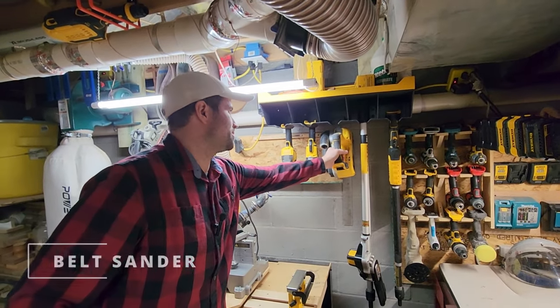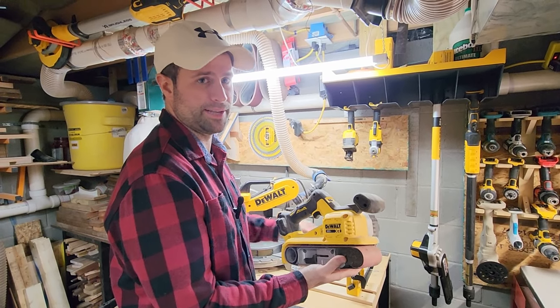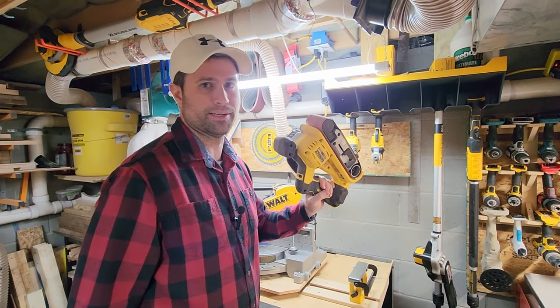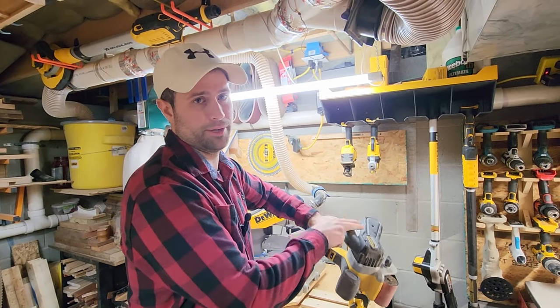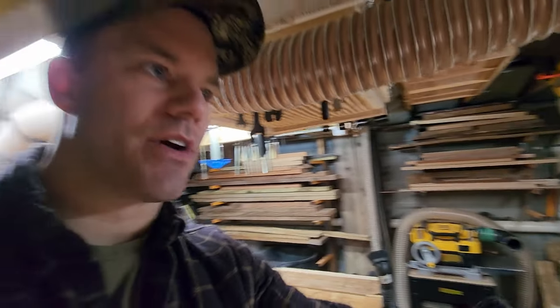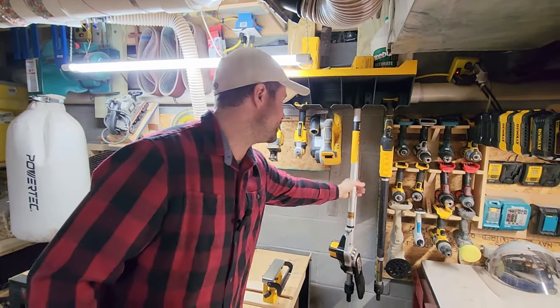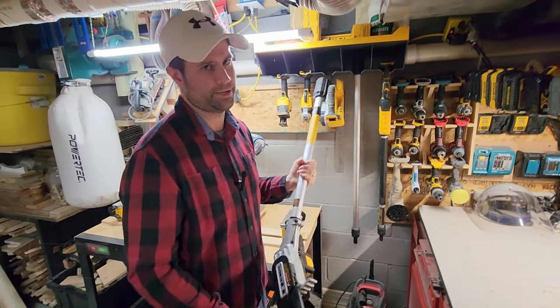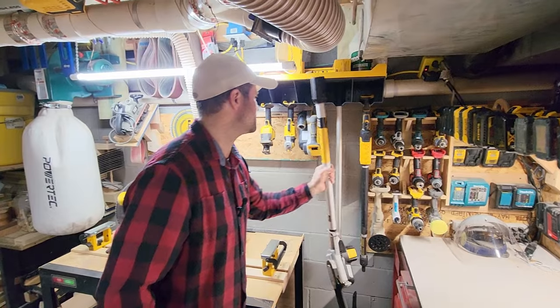Is that a belt sander over there? This is one of DeWalt's newer products — a cordless belt sander. Fantastic to have — 99% dust collection out of this. These things make a mess, but not with this when you have the dust collection hooked up to it. I've also got some outdoor stuff — a pole saw for chainsaws and everything else. You gotta have a chainsaw, and who just wants one? You gotta have multiple chainsaws.